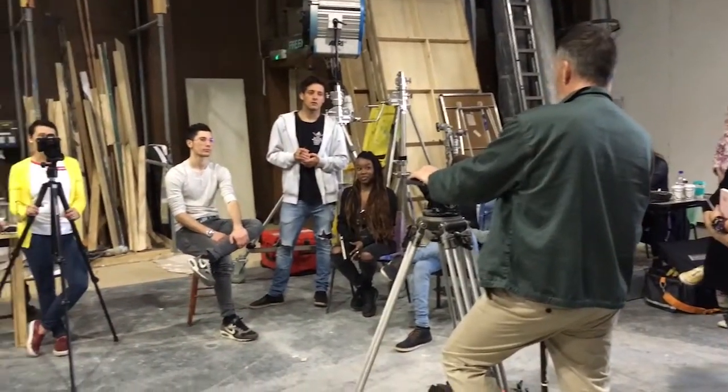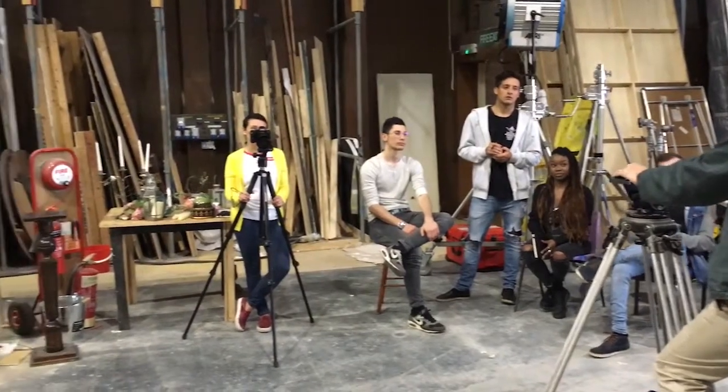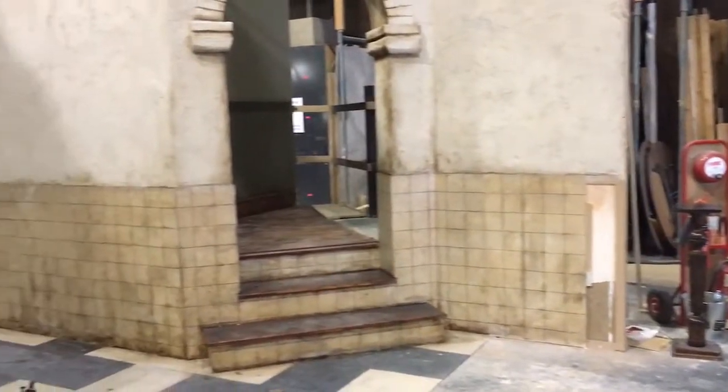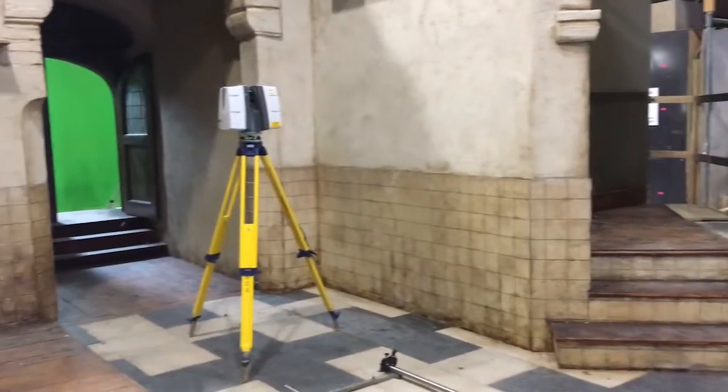Here we are on the set of Take One Painting. This is a first year activity — it's the first project that we do. It's a collaboration between production design, cinematography and digital effects.